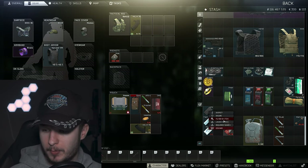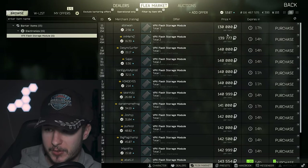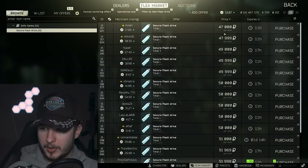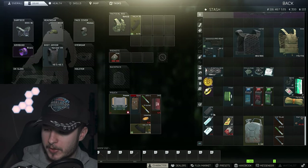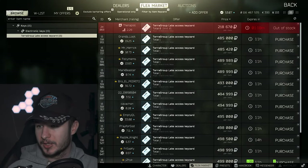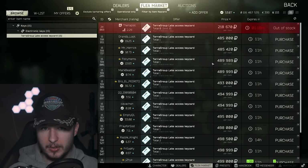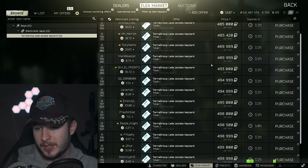VPX also had a big decrease in price — as you can see, 130k. Flash drive is also a mediocre price in my opinion; around 50k is okay for a one-slot item. But keycards — around 500k. If you need money, sell keycards.